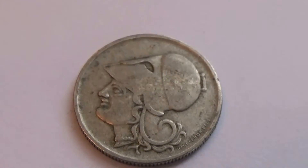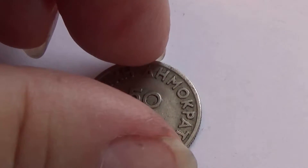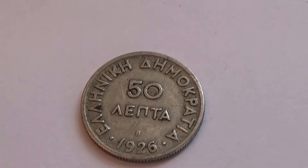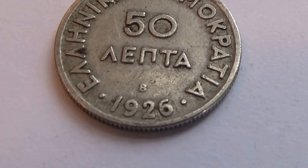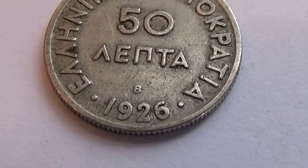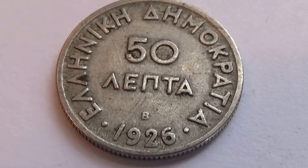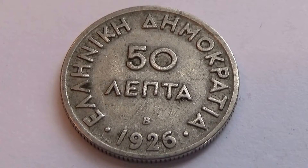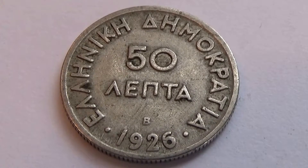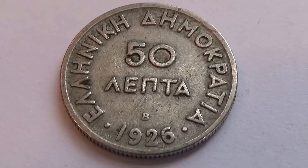Now let's flip it over so you can see it all. There is a B — a B, 1926. Nice patina. Looks pretty good. Not too worn out. A little more worn out on the other side, but there's always one side that gets rubbed a little bit more than the other.